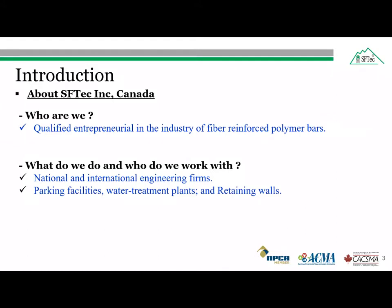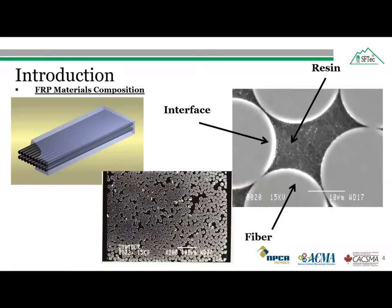Before going through the presentation, I would like to introduce our company, SFTech Canada. Our products are mostly designed in Canada and manufactured in China by Shandong Safety Industries Co. Ltd., who are specialized in manufacturing fiber reinforced polymer products. We work with national and international engineering firms through the design process and help them with fiber reinforced polymer design standards, whether in Canada or the United States. We focus on parking facilities, water treatment plants, and retaining walls. Our focus is mainly on glass fiber reinforced polymer bars and carbon strap applications. The SFTech bar is made from composite material — fiberglass and carbon fiber — and is manufactured by a pultrusion process using a mix of recycled fibers and resins.